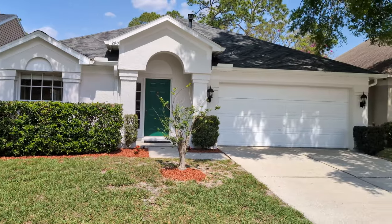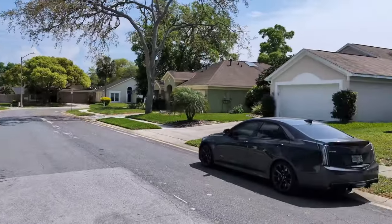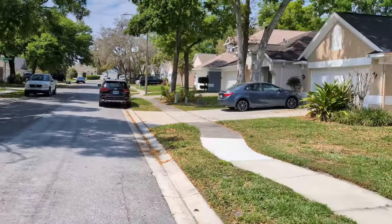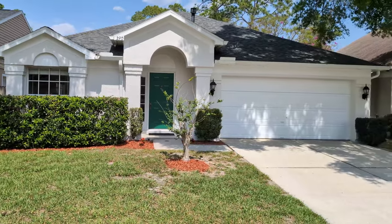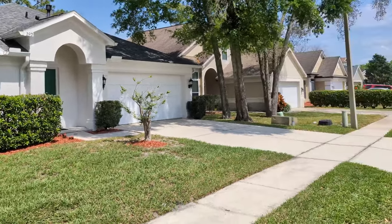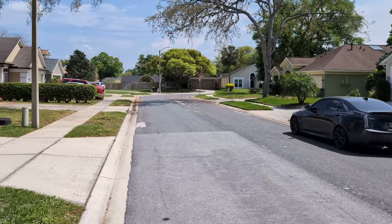I'm top Castleberry Realtor Scott Garrison with RE-MAX Town & Country. I've been working here full-time, listing and selling property every day, day in and day out here in Castleberry for the last 35 years. We are at 290 Oak Park Place, Castleberry, Florida 32707, here in Sunset Oaks.